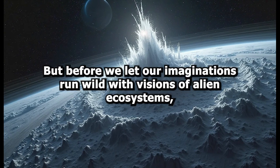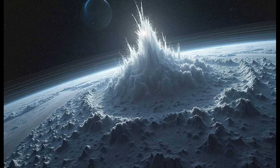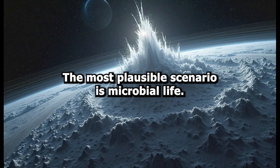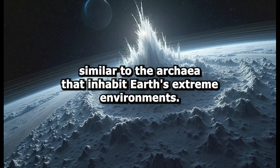But before we let our imaginations run wild with visions of alien ecosystems, we must ask: what kind of life could exist on Enceladus? If any, it wouldn't be intelligent life, or even multicellular organisms like fish or plants. The most plausible scenario is microbial life — tiny, single-celled organisms similar to the archaea that inhabit Earth's extreme environments.